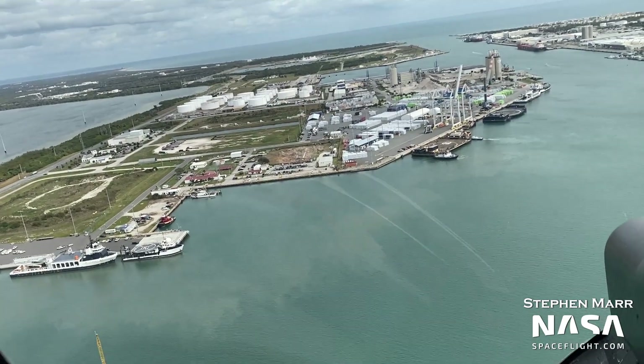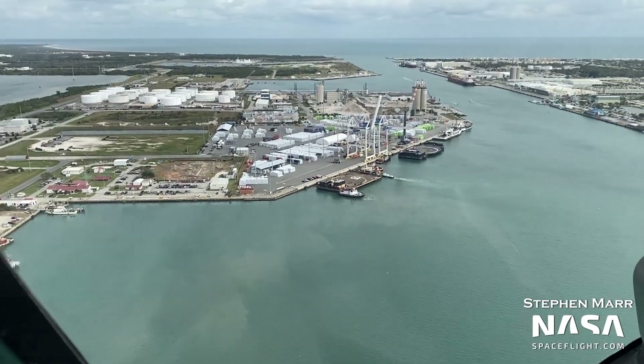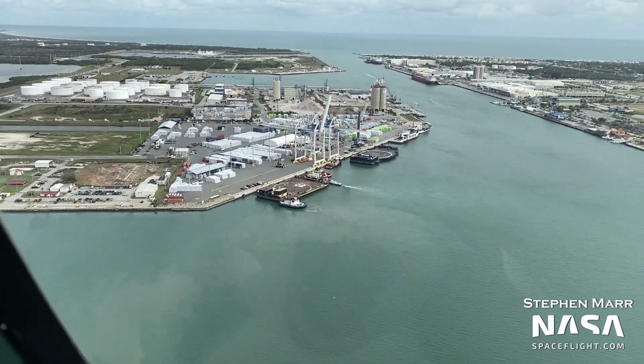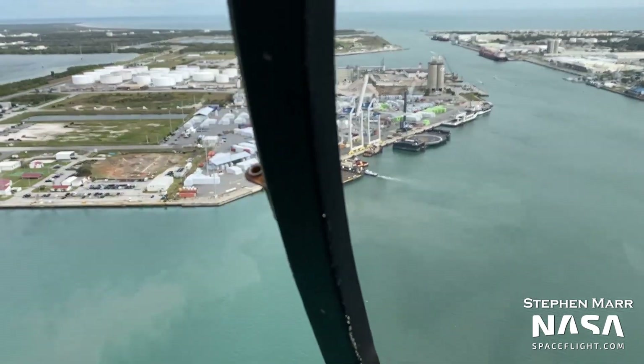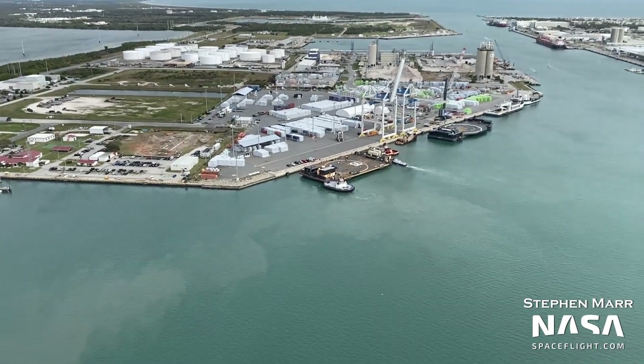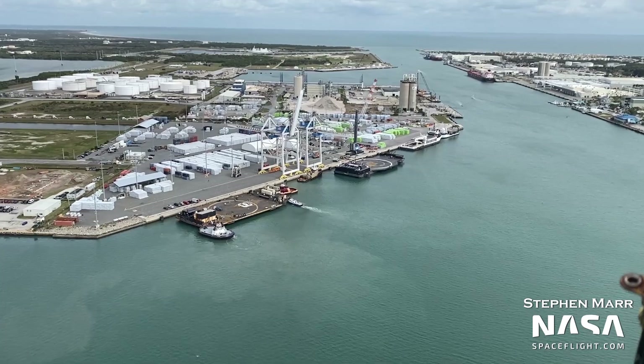That's it for this week's update. Thanks for watching, and thanks to Stephen Marr and Julia Bergeron for their awesome imagery. Thanks to Harry Stranger for his ever-vigilant eyes in the sky, as well as for helping on this script. And a special thanks to all of our members who make this sort of coverage possible. Let us know what you think of this video in the comments. Keep your eyes out for the next one. Thanks, have a great day.